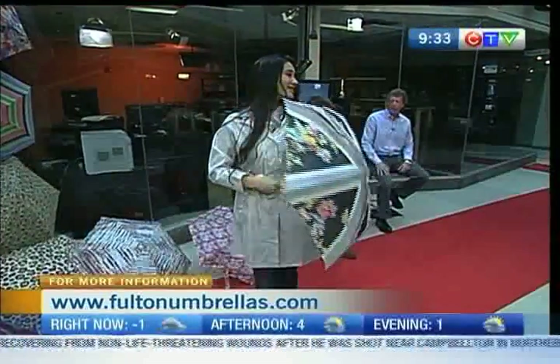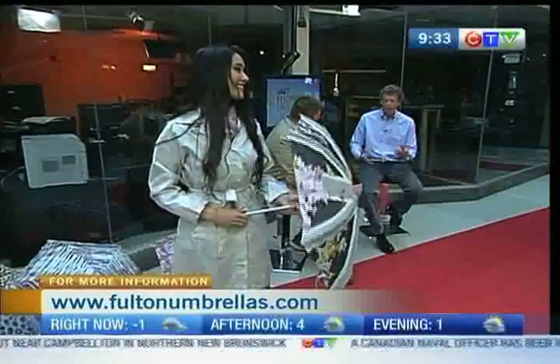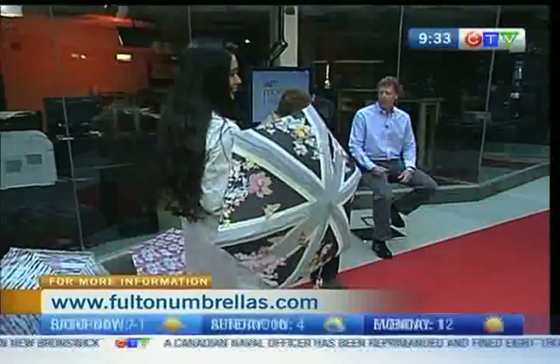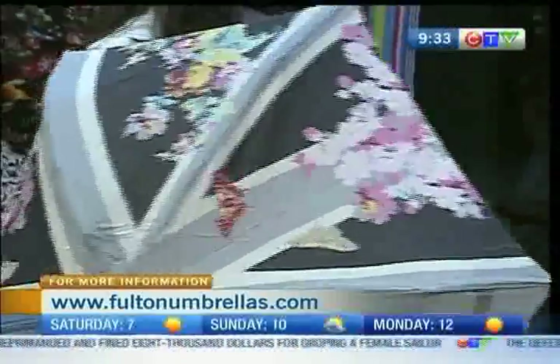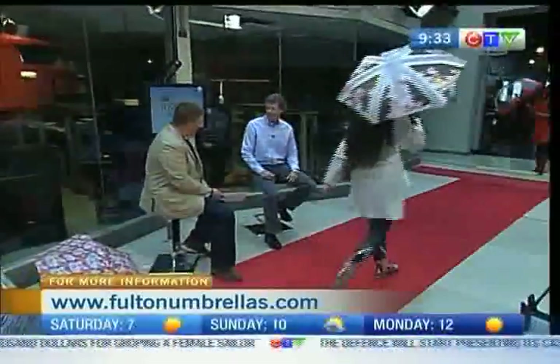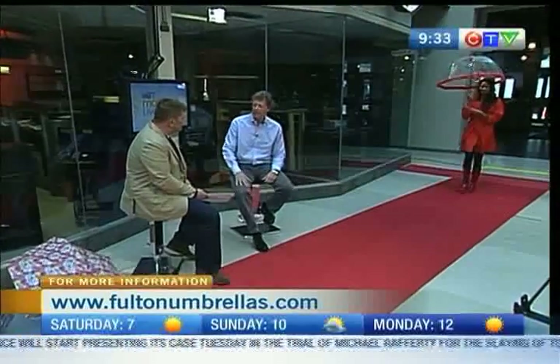When did you start making rain boots? Well, in the last few years just to complement - we know umbrellas, we know rain wear, so this is a natural progression. Especially since rain boots have made such a fantastic fashion comeback - they're everywhere. So beautiful - we're going with the trend.